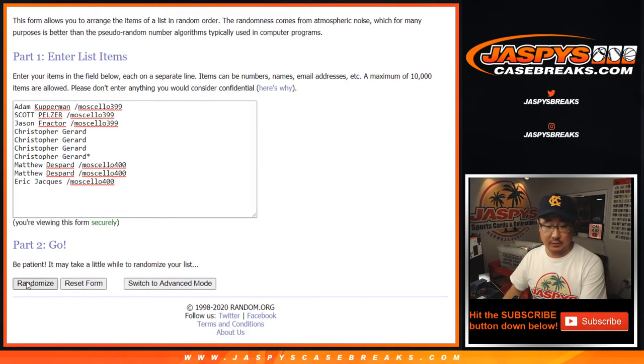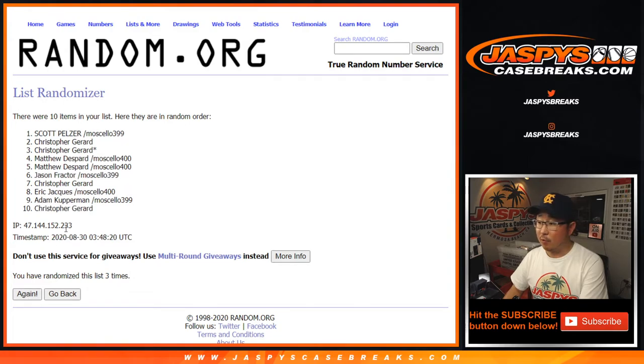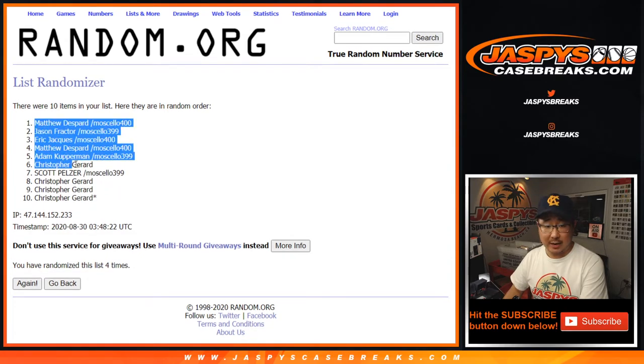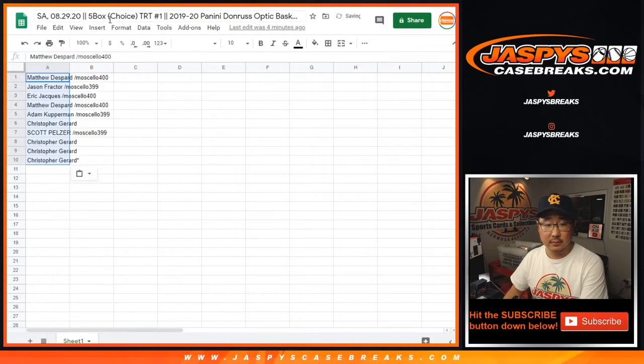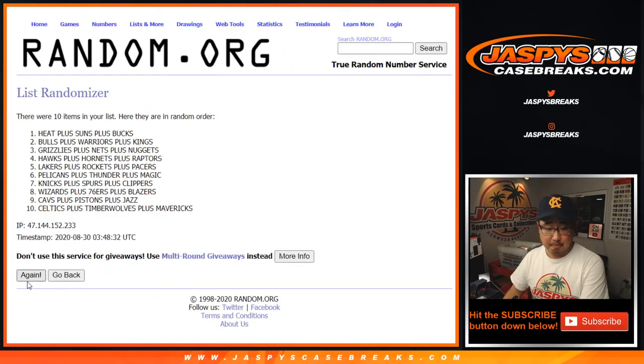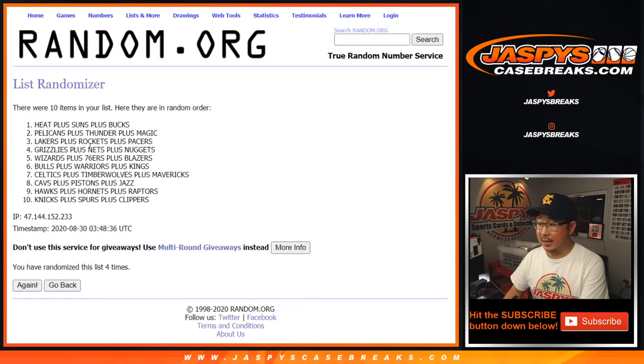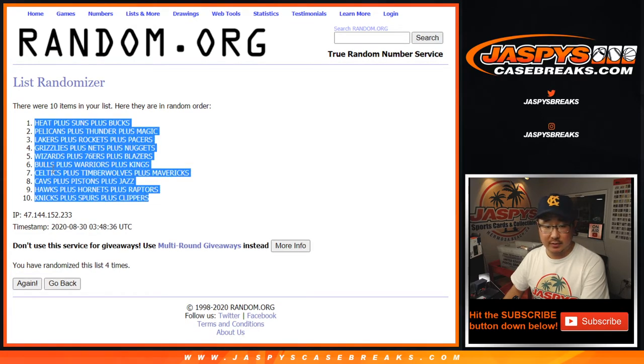One and a three, four times. One, two, three, and fourth and final time. After four we got Matthew down to Chris. And then we got one and three, four times for the tiered teams. One, two, three, and fourth and final time. After four we got the Heat group down to the Knicks group.